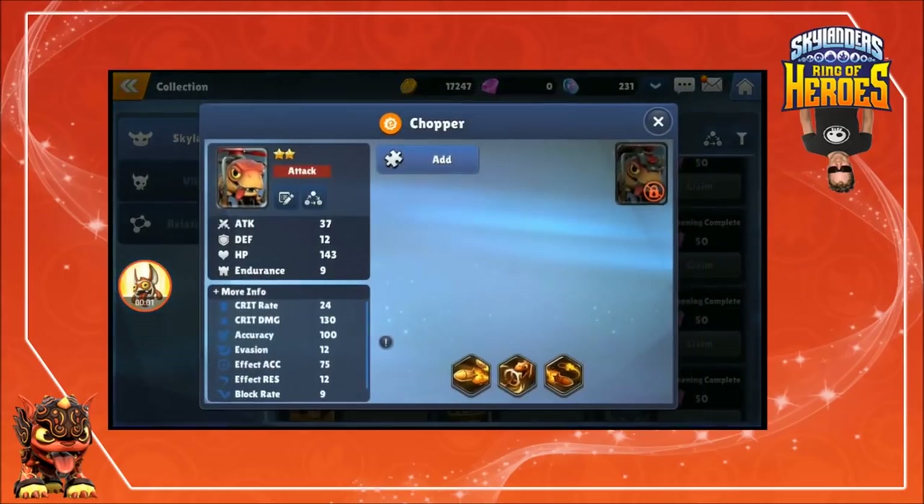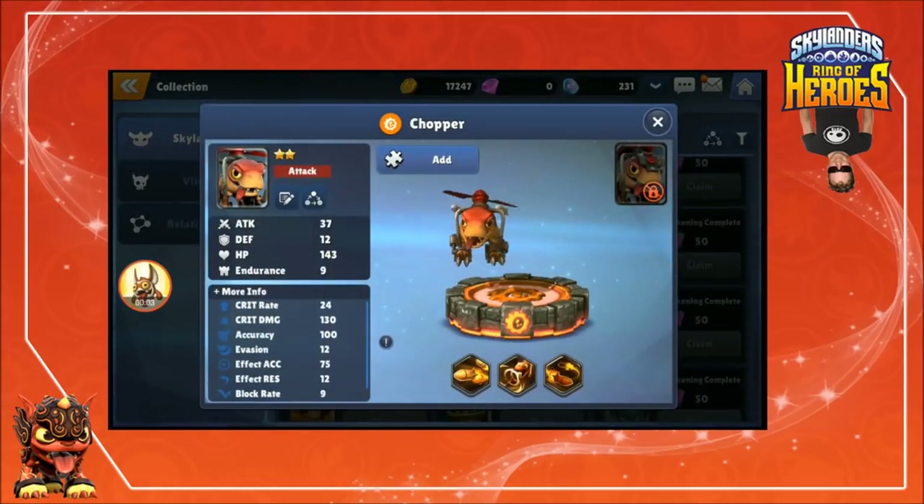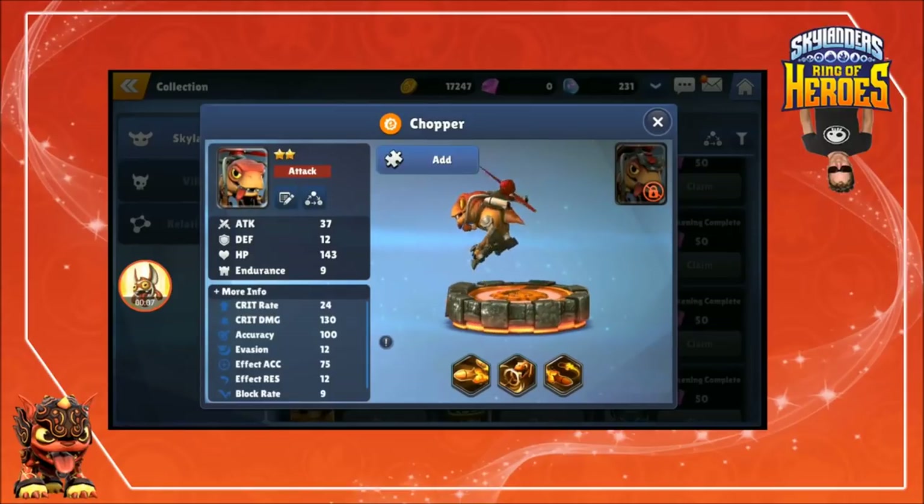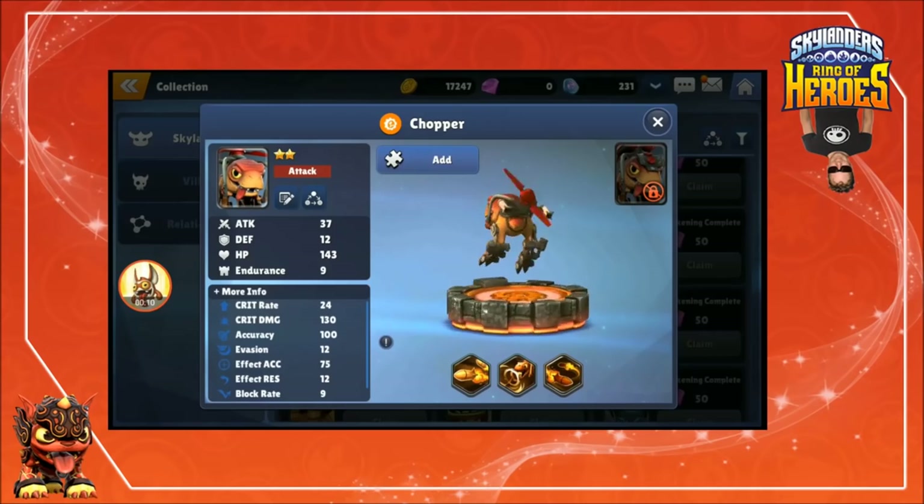Oh, Chopper! Wow, Chopper looks awesome, man. That is sweet. So many unique characters, man.